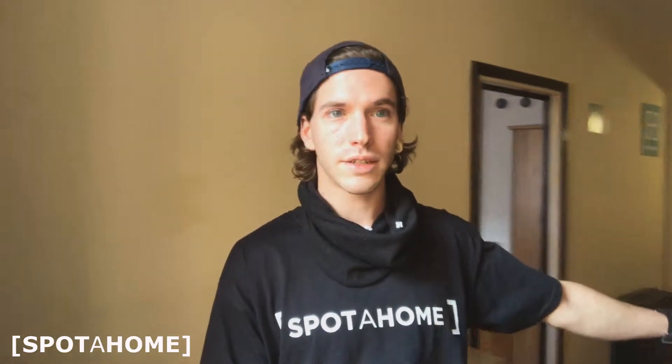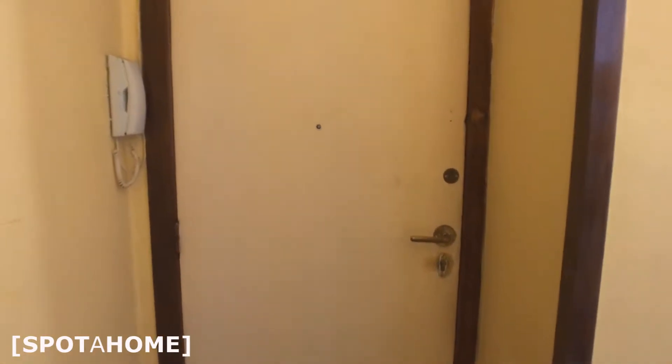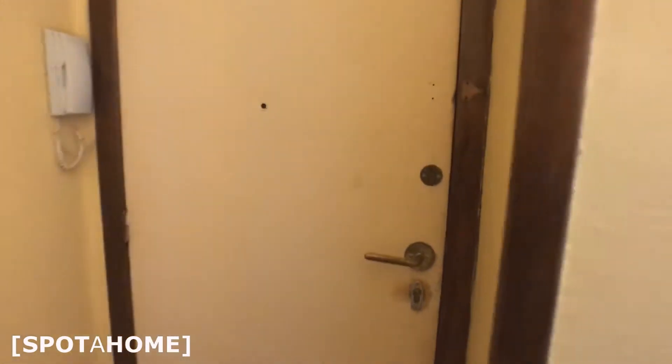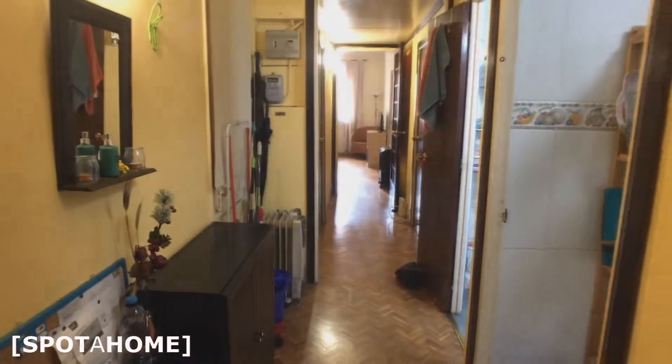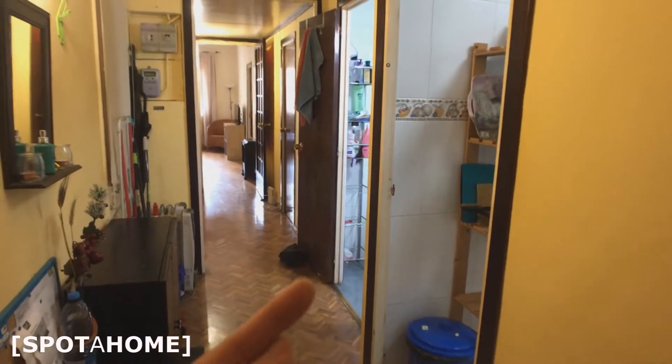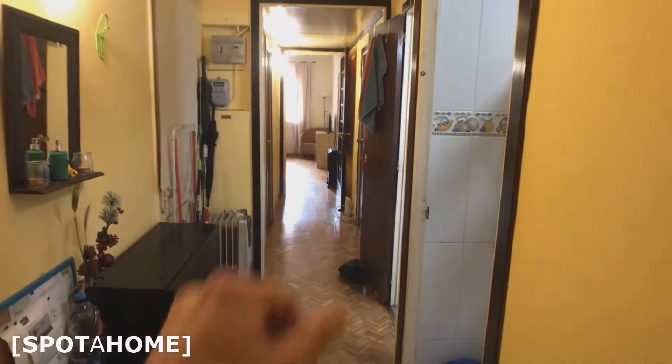This is the room that is renting right now. And this is the living room and now we're gonna check it out. So this is the entrance with the phone right there. And here you have another room that is not rented right now. And right on the left hand when you come in you have this corridor where you can get to the kitchen or the bathroom or the living room that is over there.